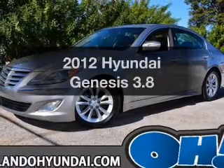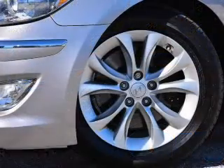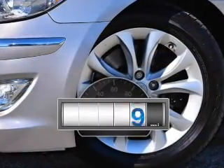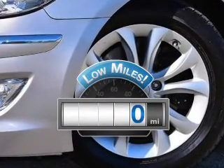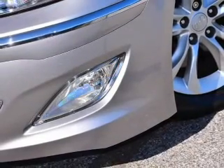Imagine yourself in this 2012 Hyundai Genesis. If you're looking for a first-rate auto, this one could be yours today. Low mileage is an important factor in your purchase, and this vehicle delivers a low odometer reading with a reliable six-cylinder engine.